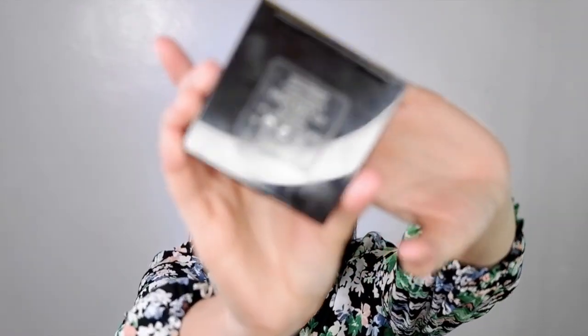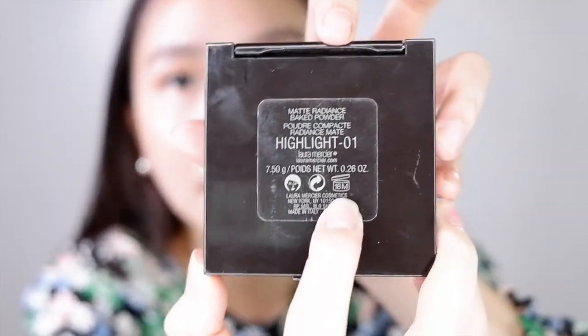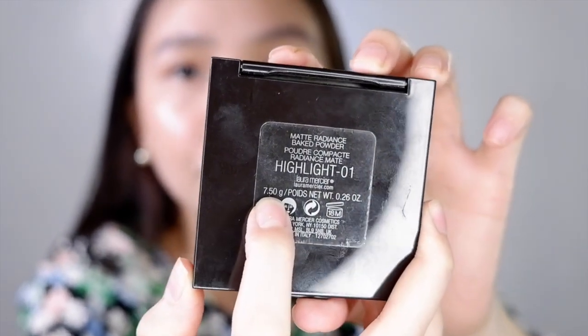It has 5 shades and you get 7.50 grams of this product. It's good for 18 months — you can see it right here at the back. There you go, 18 months, and 7.50 grams.